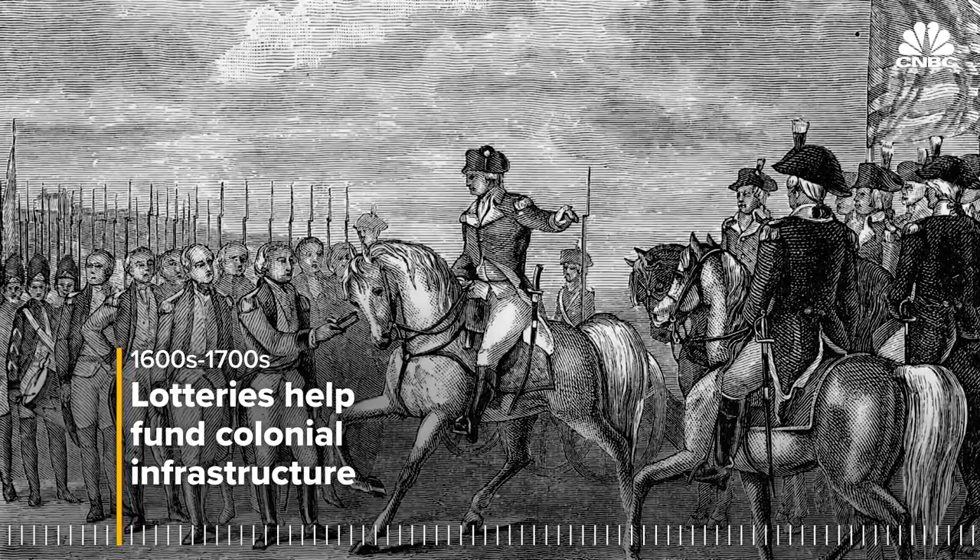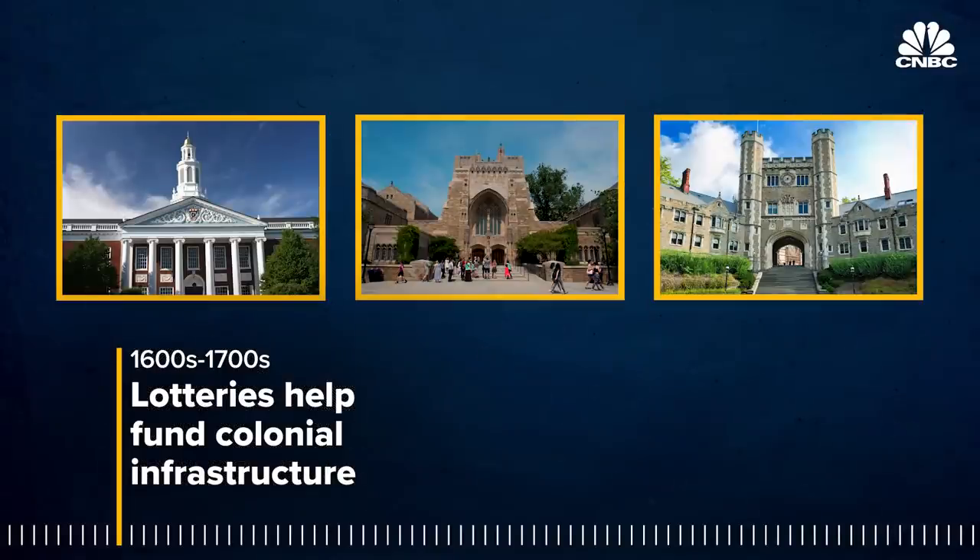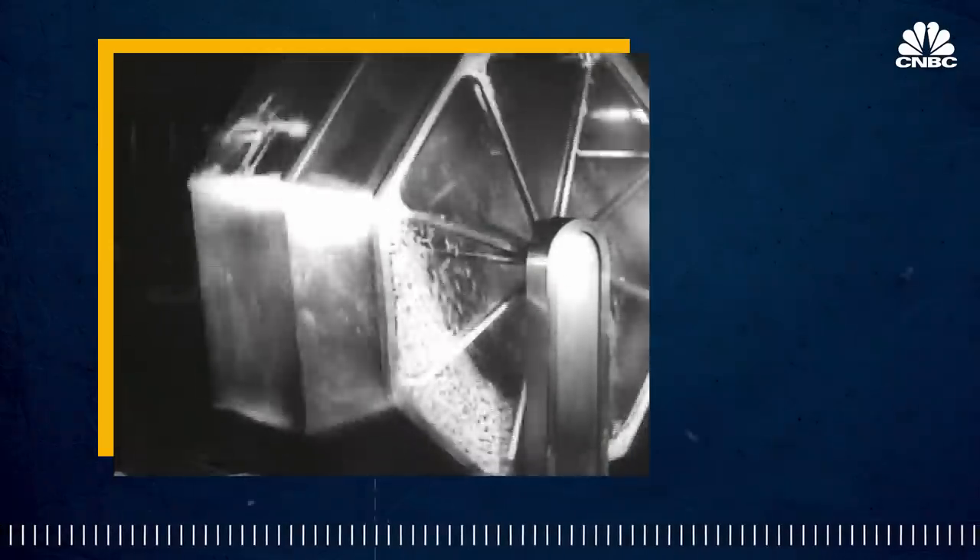Lotteries were actually part of the revolutionary times in America. George Washington's army was founded by a lottery. Harvard, Yale, and Princeton were founded by a lottery. In those days, you had roads and bridges and schools and even churches who were often founded by lottery dollars raised. After the Civil War,